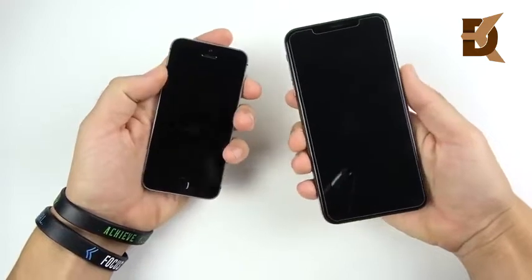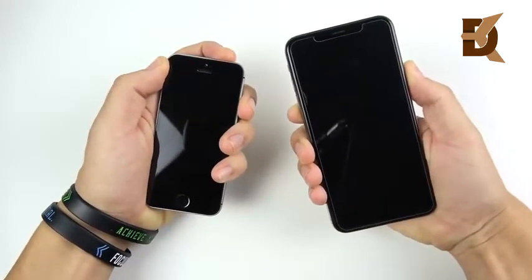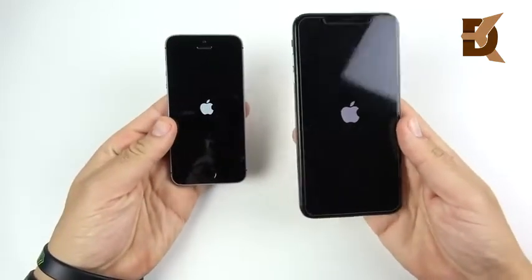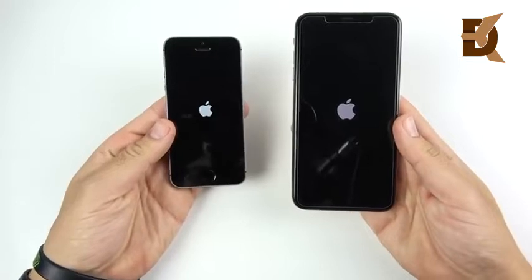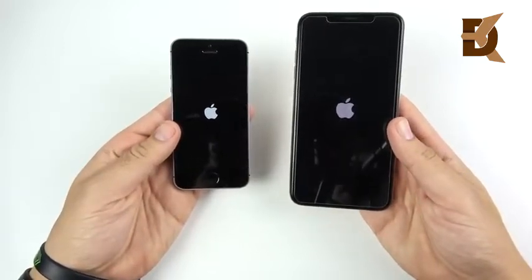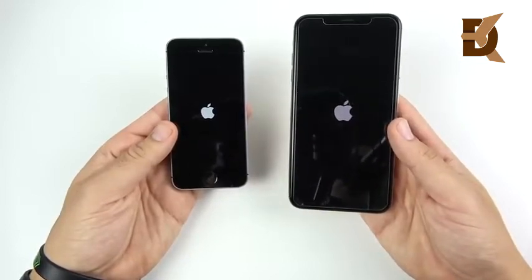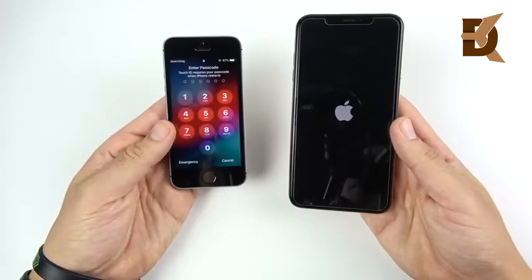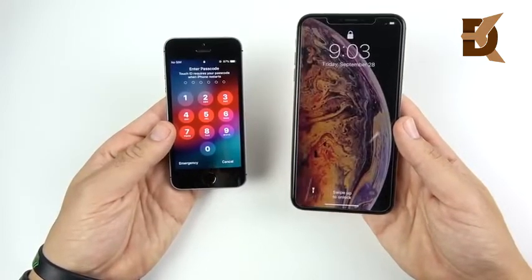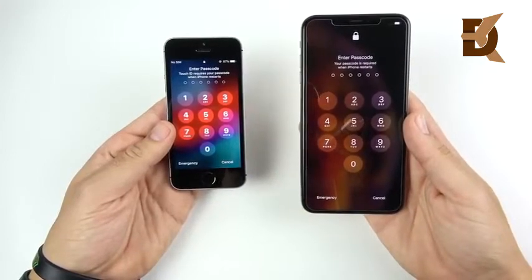Let's go ahead and boot this up in three, two, one, and see which one can get there first. Don't be surprised if the SE wins some of these tests because the iPhone XS Max hasn't been perfectly optimized to be faster than other iPhones out of the gate, as you've seen in my other speed tests. So maybe it needs a few updates before it's super fast. And the SE with the win — $1,000 less in about five or six seconds — faster to boot up than the XS Max.